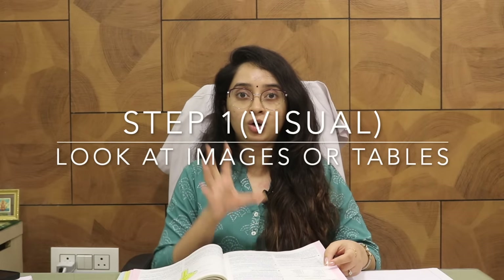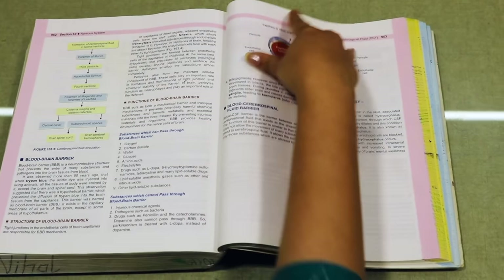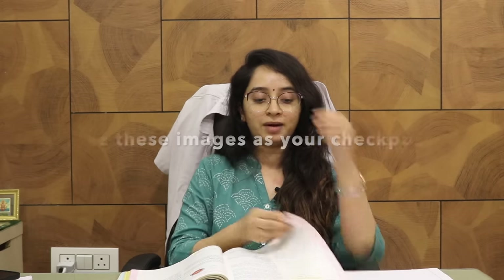Step one: when reading technical material, just turn the pages and get a visual idea of what's there. What you will do in this first step is read or look at the images, tables — everything that is non-textual, not written in paragraphs. There may be a table, a labeled diagram, a flowchart, another diagram — just go through them and try to understand what these images are. Think of them as checkposts: just as when traveling you look for landmarks on Google Maps, these images are your guiding posts.